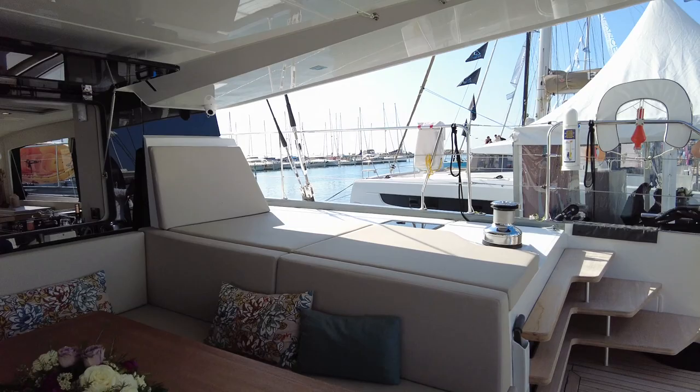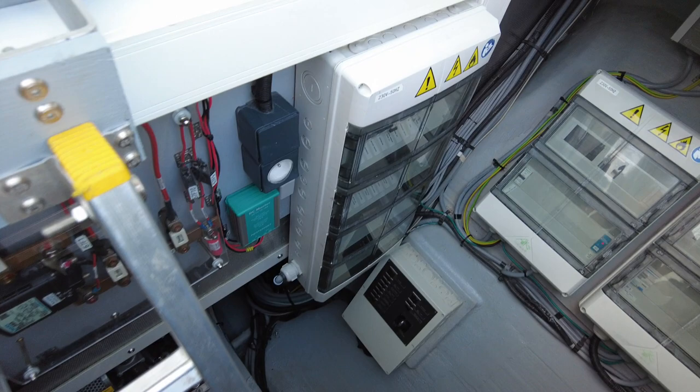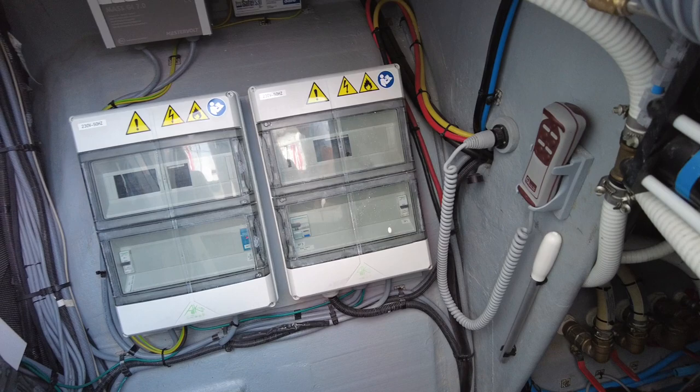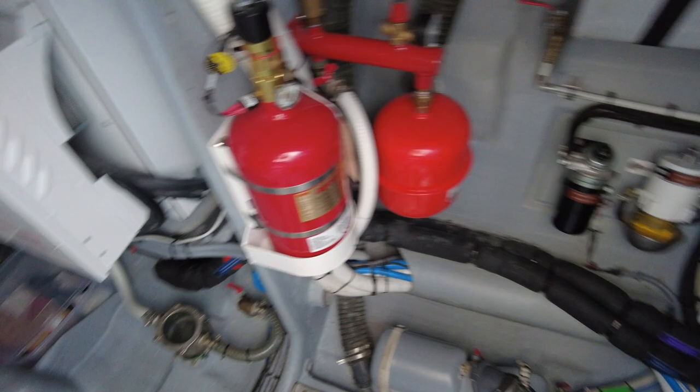Heading into the machine space under the bimini — again, just the same as everywhere else. It is beautifully done, beautifully laid out, lots of room to move around, and you've got a full shaft drive there. Maximum reliability, all of your automatic fire prevention is there. You could have a party in this machine space.